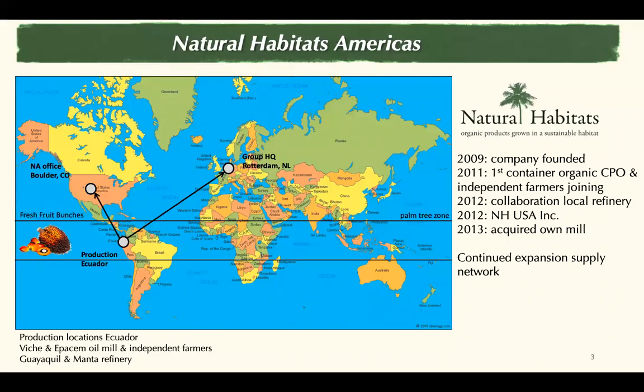Natural Habitats Americas is a company fully committed to the sustainable production of organic and fairly traded products, including organic palm oil. Ten years ago, Natural Habitats was founded by our CEO, Alphons van der Aal, and he was convinced palm could be grown differently — that it could be grown right, creating positive impacts. With that idea in mind, he started with a small plantation in Esmeraldas, Ecuador. But it quickly became clear that we needed to collaborate with independent farms in the region to build a viable and sustainable palm business. So in 2011, we had the first 28 independent farmers joining our organic palm journey.